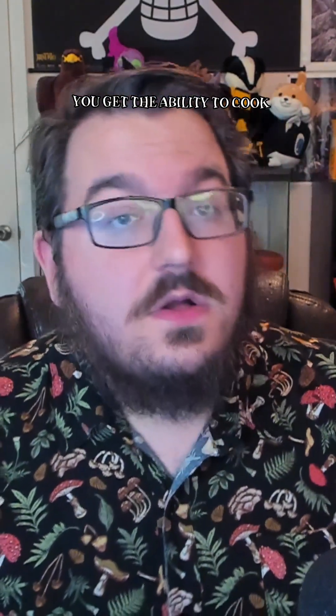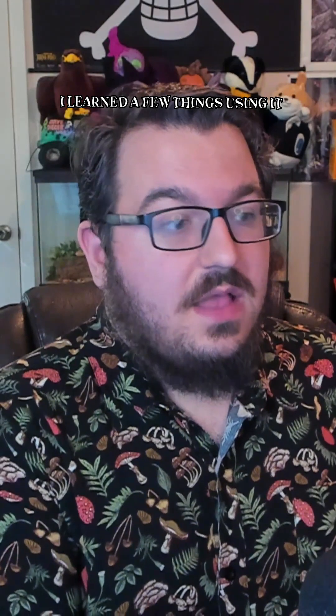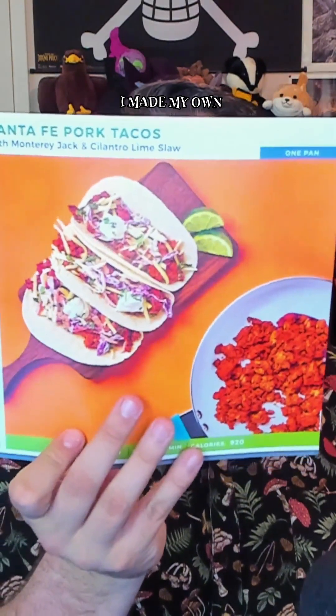There are real benefits to using this — you get the ability to cook. I learned a few things using it. I learned how to make my own production, how to properly cut squash, how to dice and properly prepare food, and I even made my own tortilla shell. For the Santa Fe pork tacos, I made my own coleslaw and tortilla shell.